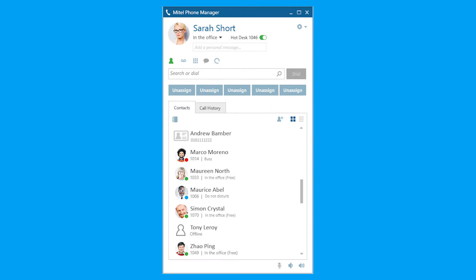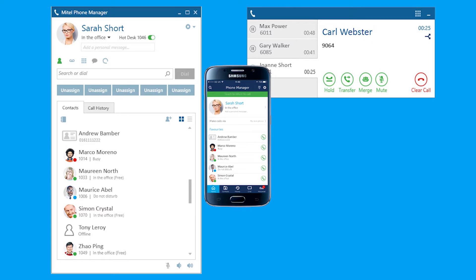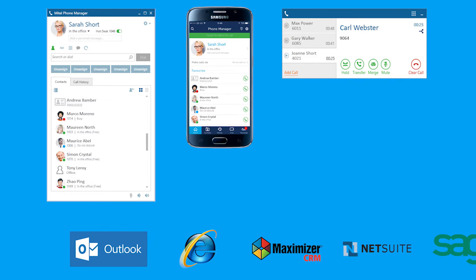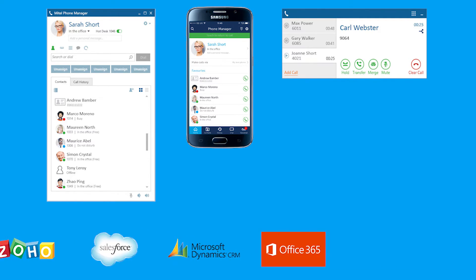Both these new applications integrate seamlessly with the existing phone manager application family, adding to the already impressive capabilities that provide on-screen call control, visibility of colleagues' availability, directory dialing, as well as integration to most of the mainstream CRM applications, providing screen popping and click-to-dial.